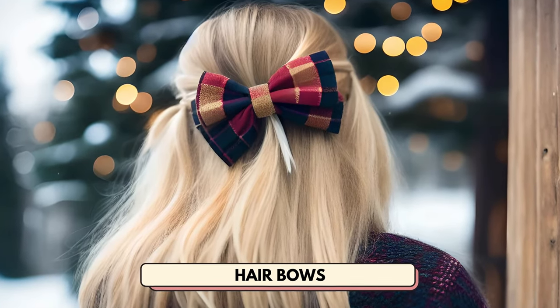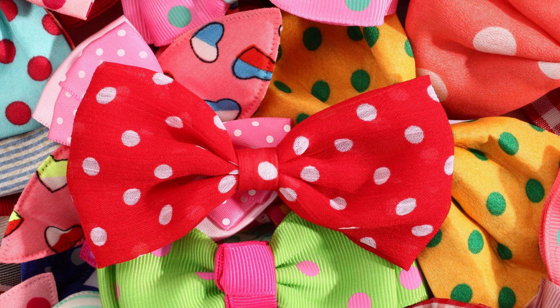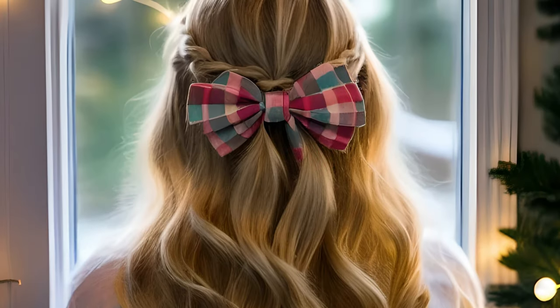Number 22 is hair bows. Sell playful bows ranging from small simple pieces to big colorful ones. You can promote them as perfect for younger ages or for special occasions.